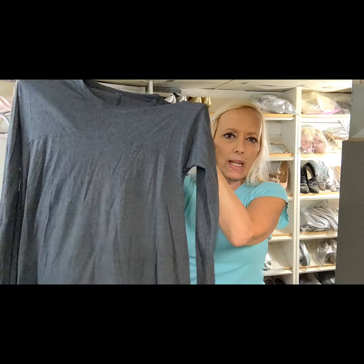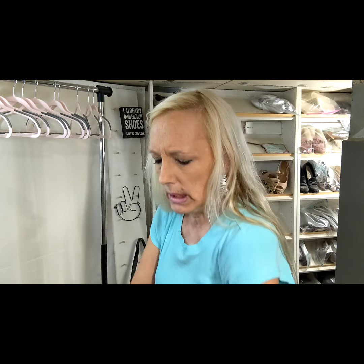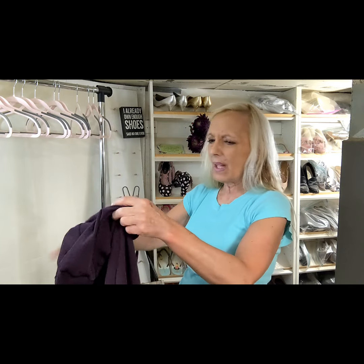This is a cute piece — it's almost like a baby doll style top. I'll have to figure out comps on that. What I do with these is I take a photo and then do Google Lens to try to get an idea of what the style might be.